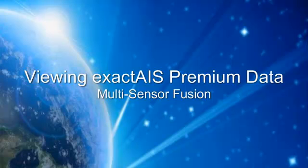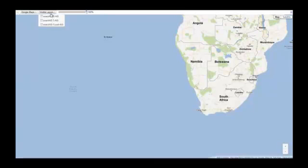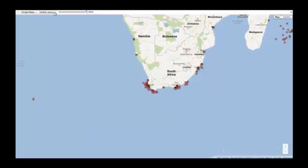Let's look at some of the various ways users can view and use the unique ExactAIS Premium data set. We are using Google Earth Builder to take a look at a map populated with traditional terrestrial-based ship data. As you can see, the data are very localized to the coastal receiver, giving only a detailed picture close to shore.